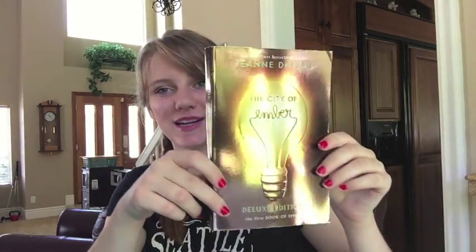A book told in multiple perspectives: Allegiant by Veronica Roth. If you know how it ends, you know why it's told in both perspectives. It's okay Veronica, I forgive you. A book with a shiny cover: the deluxe edition of The City of Ember by Jean — or Jeanne? — DuPrau. I should probably have looked these up.